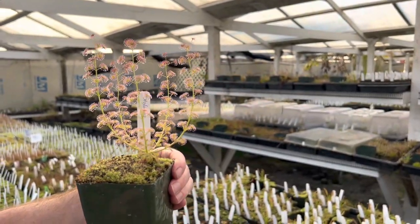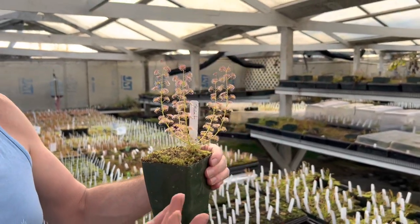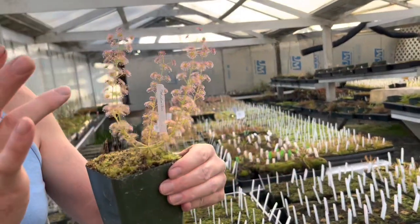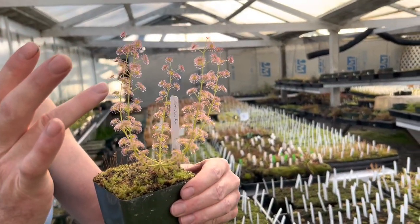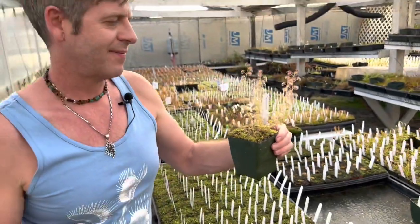An interesting thing about winter-growing sundews — probably because they face so much rain — the dew is really resistant to leaving the plant. It stays on those tentacles; it's much more viscous than typical sundews. Anyways, that's the beautiful Drossera stolonifera.